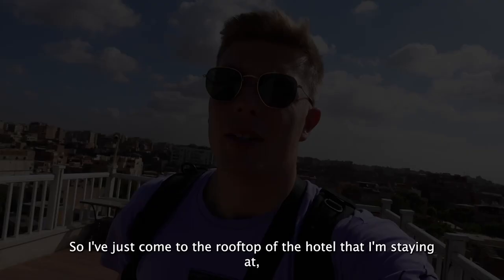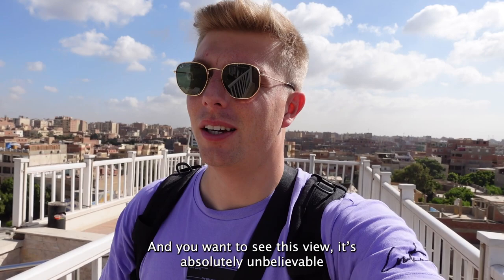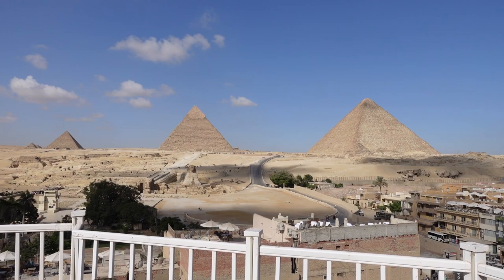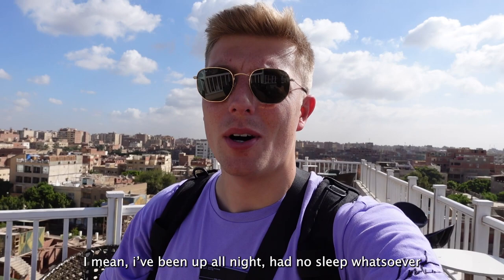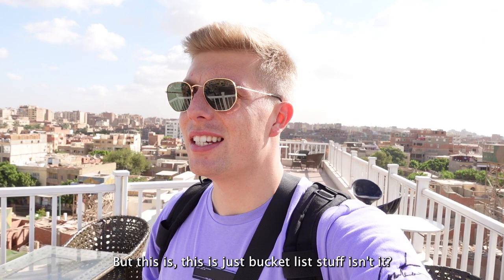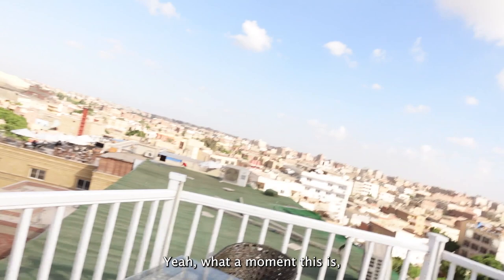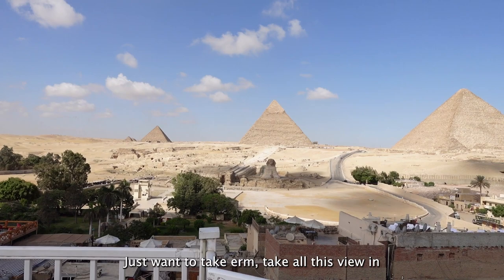I've just come to the rooftop of the hotel and you ought to see this view - it's absolutely unbelievable. What a moment. I've been up all night with no sleep whatsoever, but this is just bucket list stuff. Ever since I read the book The Alchemist I'd always wanted to come here. You kind of picture it in your own mind before you get here. Just want to take all this view in before I properly go and explore.